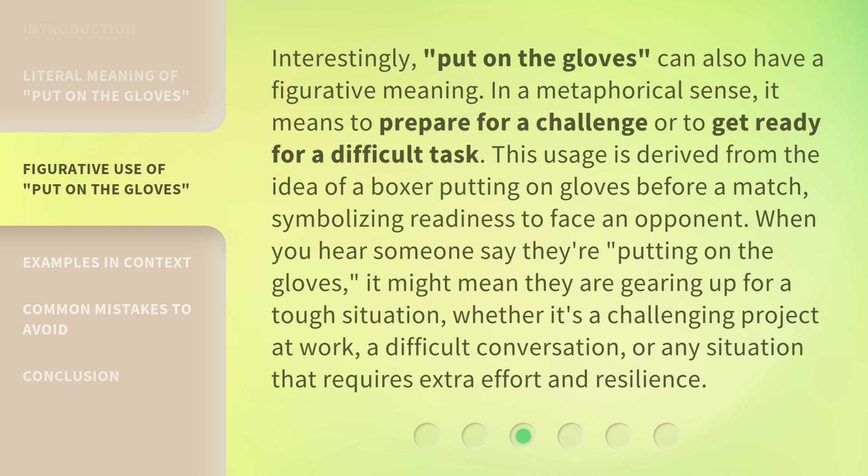Interestingly, 'Put on the Gloves' can also have a figurative meaning. In a metaphorical sense, it means to prepare for a challenge or to get ready for a difficult task. This usage is derived from the idea of a boxer putting on gloves before a match, symbolizing readiness to face an opponent. When you hear someone say they're putting on the gloves, it might mean they are gearing up for a tough situation — whether it's a challenging project at work, a difficult conversation, or any situation that requires extra effort and resilience.